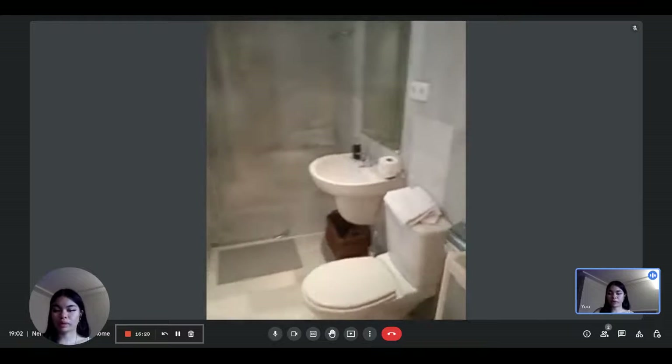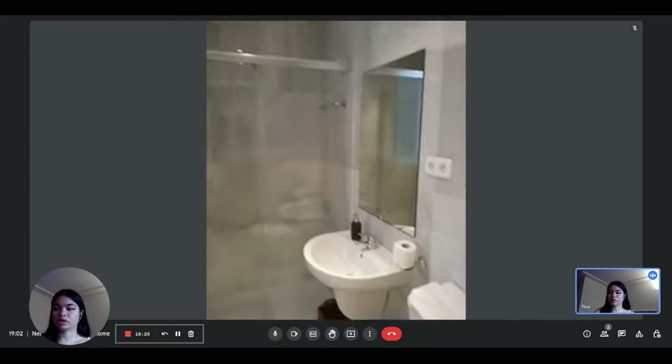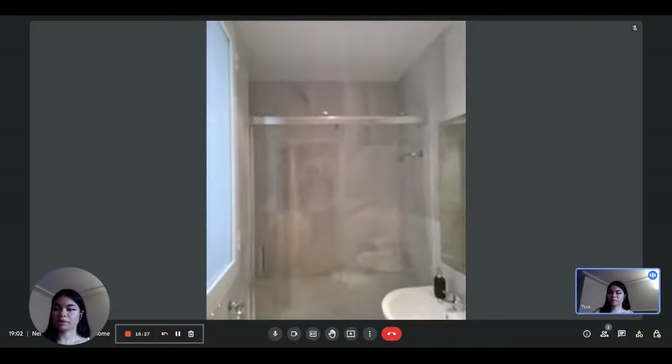You also have your own en-suite bathroom, with a toilet, a sink with a big mirror, and a spacious shower.